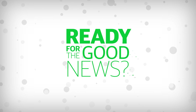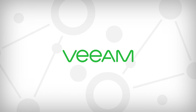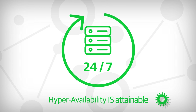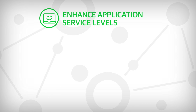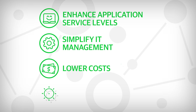Ready for the good news? At Veeam, we believe you shouldn't have to compromise because always-on availability is attainable. By leveraging Veeam's integration with modern storage solutions, you will enhance application service levels, simplify IT management, lower costs, and reduce risk.